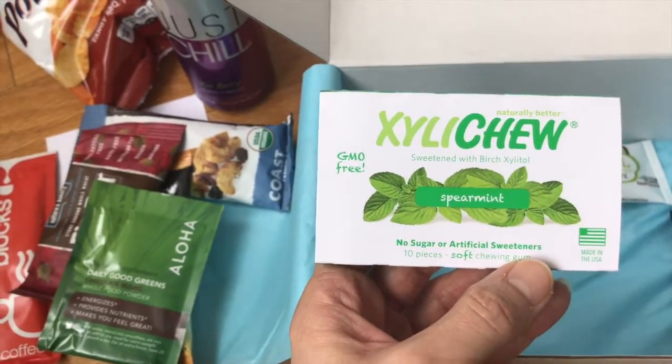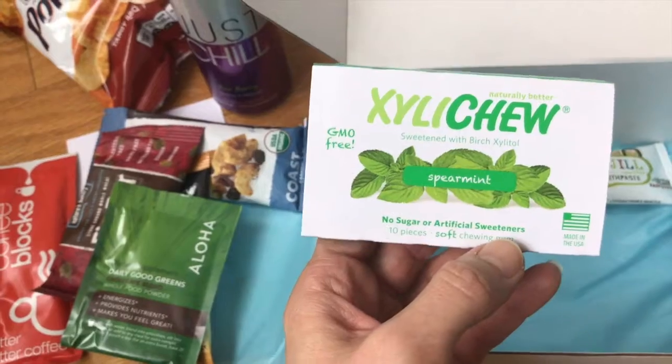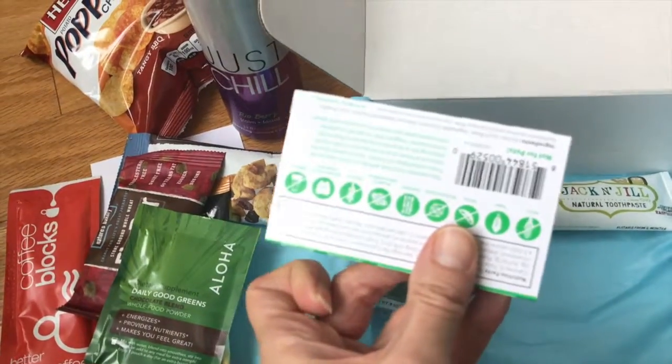Xylee Chews, spearmint. No sugar, no artificial sweeteners. Non-GMO, made in the US. Loving this one too.